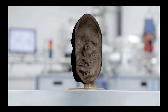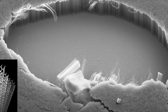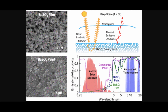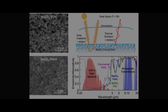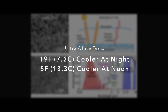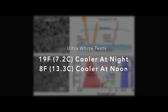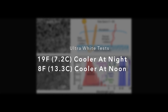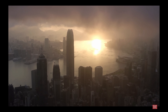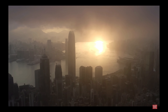On the other side of the spectrum, the blackest black ever produced is Vantablack, which absorbs up to 99.9 percent of visible light and was made using carbon nanotubes. Tests so far suggest that this white paint is capable of maintaining indoor temperature 19 degrees Fahrenheit or 7.2 degrees Celsius cooler than its surrounding surfaces at night, and 8 degrees Fahrenheit or 13.3 degrees Celsius cooler during intense noon sunlight.